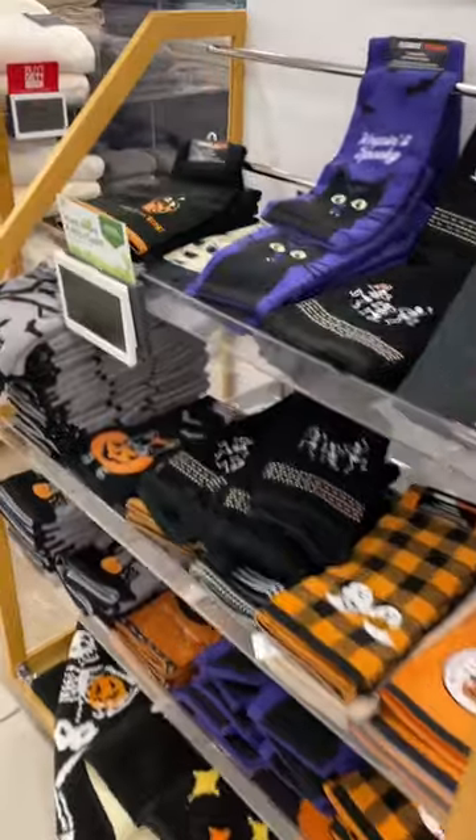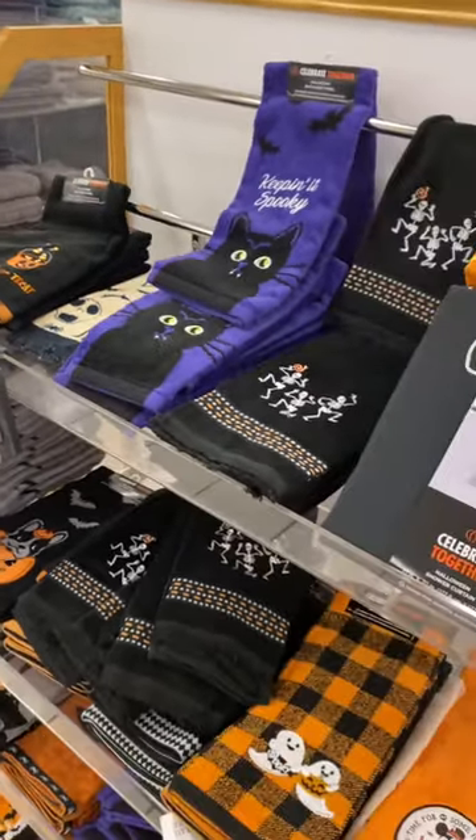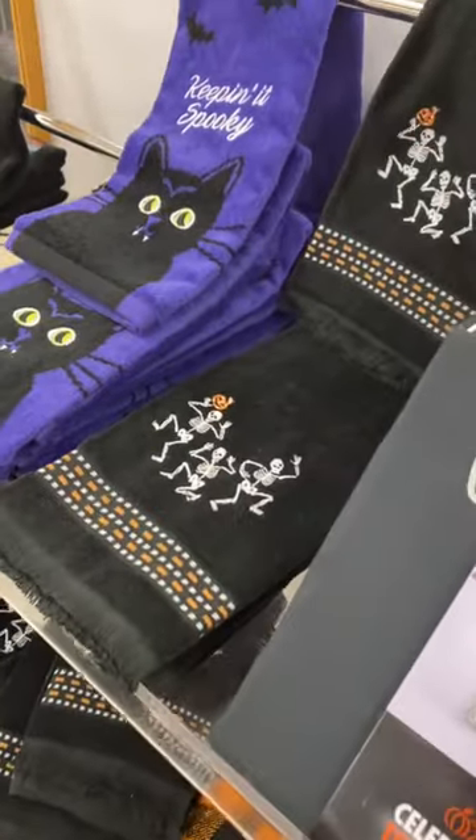They even have like Halloween stuff hauled out already. They have some really cute ones too — look at that one with a skeleton. They're dancing right there, that's so awesome.